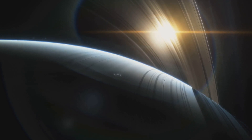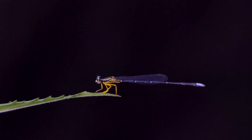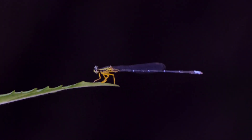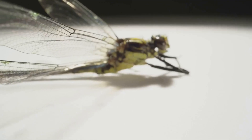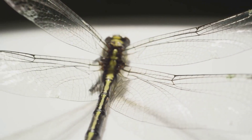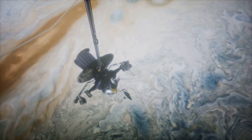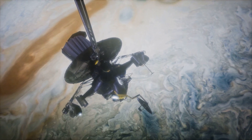The Dragonfly mission is also notable for its use of in-situ exploration. Instead of relying on remote sensing or orbital observations, the Dragonfly spacecraft will land on Titan's surface and conduct experiments in real-time. This approach enables scientists to gather high-resolution data and insights that would be impossible to obtain from orbit. By exploring Titan up close, scientists can gain a deeper understanding of the moon's geology, composition, and potential habitability.